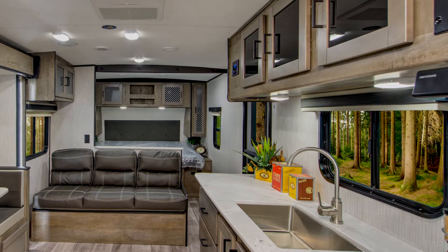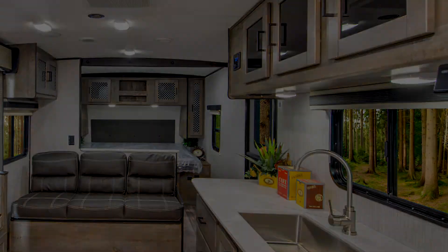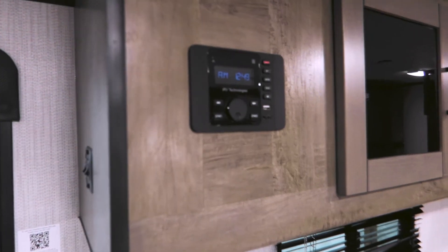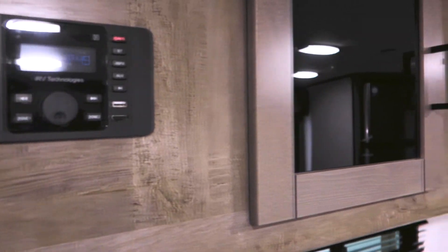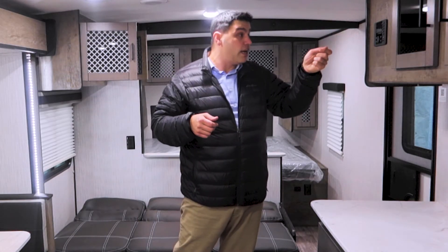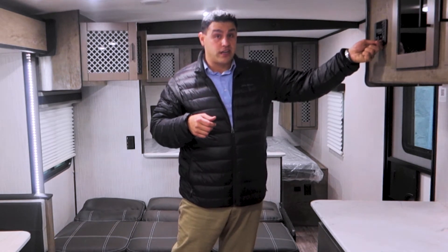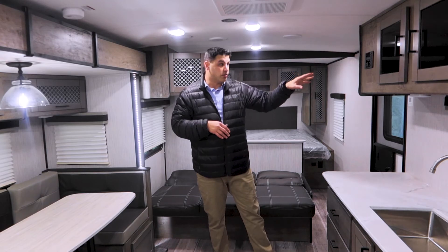There is prep for a TV over here on the countertop. What I really like that the North Trail team has done is they came out with this new radio with pass-through HDMI, pass-through USB, and even Bluetooth. Any accessory device that uses HDMI — you can simply plug it in through the radio connection and it will pass through, so you'll have a lot more function with this radio system.